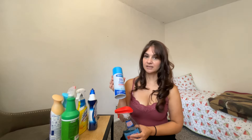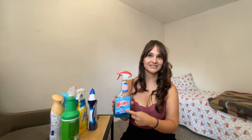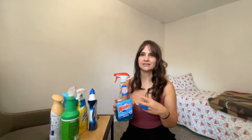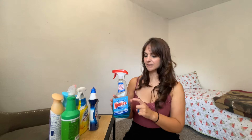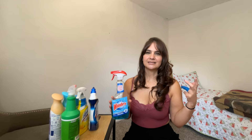Most of the time I'm going to be using Windex, just because I feel like it does a great job and it doesn't leave streaks on the mirrors. I really recommend this one because it gets the job done. The scent is not too strong, so it doesn't give me a headache or a migraine. This is definitely my go-to.